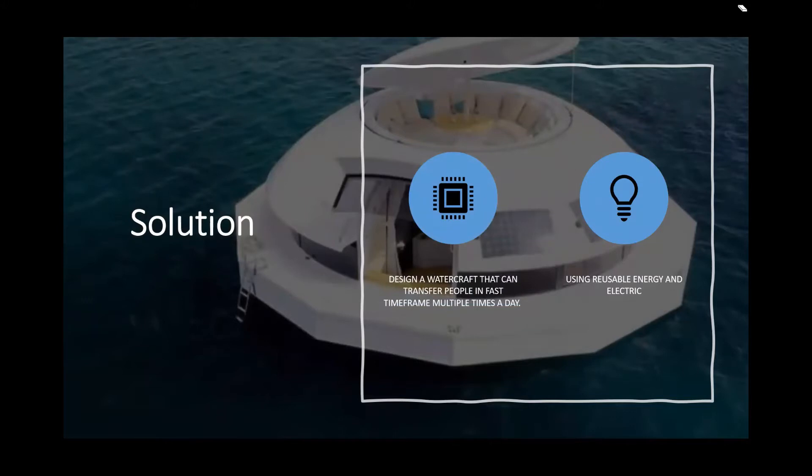Solutions. First, design a watercraft that can transfer people quickly, multiple times a day. This watercraft will use recycled materials and renewable energy, making it environmentally friendly. In case we cannot get enough energy from the solar panel, we also have a backup plan using electric energy.